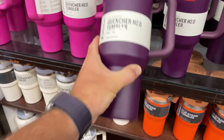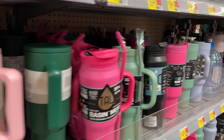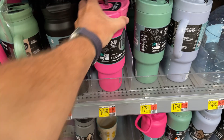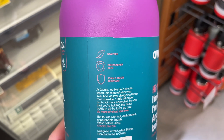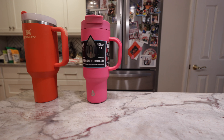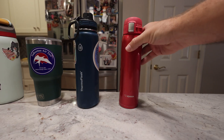Today I'm going to scientifically prove if this $45 Stanley mug, which is all the rage these days, is actually any better than this tumbler that does the exact same thing that I bought at my local Walmart for 14 bucks. Regardless of who wins, I'm going to compare these mugs to other nationally recognized brands like Owalla, Yeti, Thermoflask, Zojirushi, and Thermos.